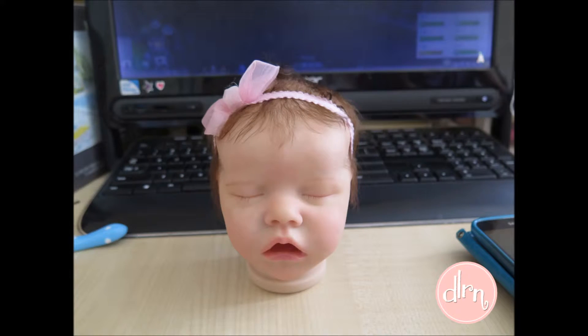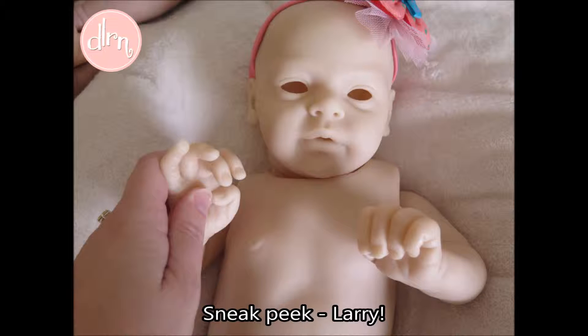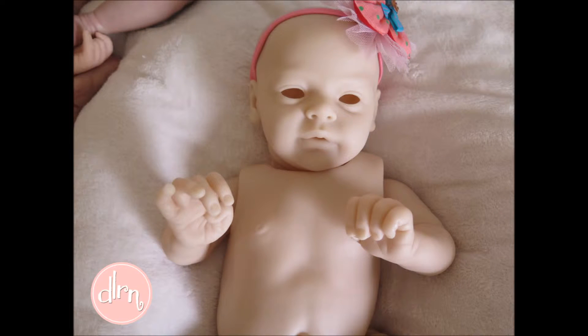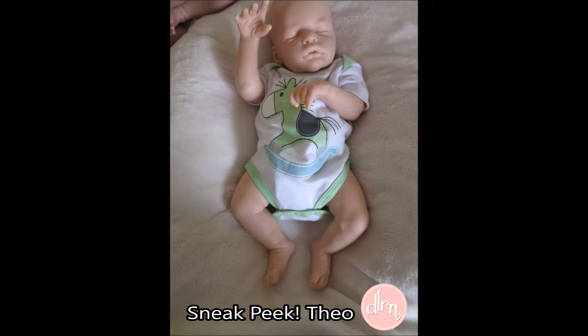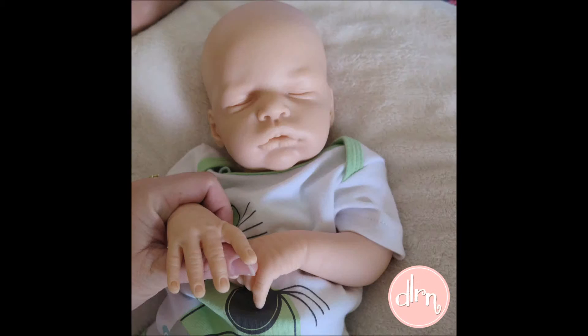In a small tidbit, I am starting painting today and I am working on these two kits. It is Larry by Natalie Blick — her name is Larry as well, so it's kind of cute. And Theo is the Anastasia sculpt by Olga Auer. So those are the two babies you can find out about in next week's weekly wrap-up.